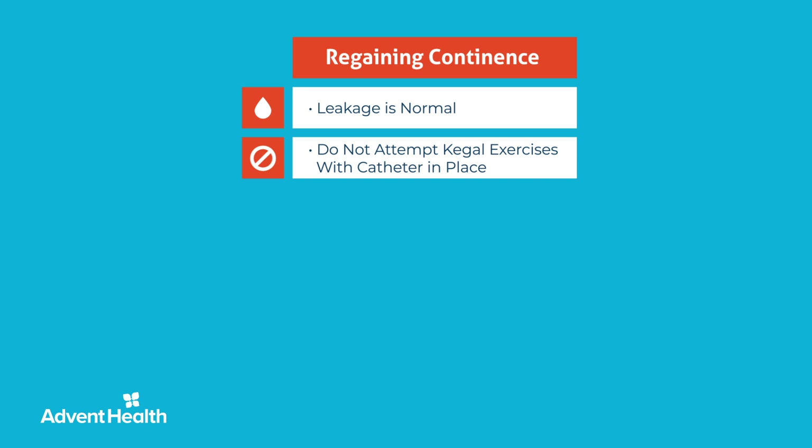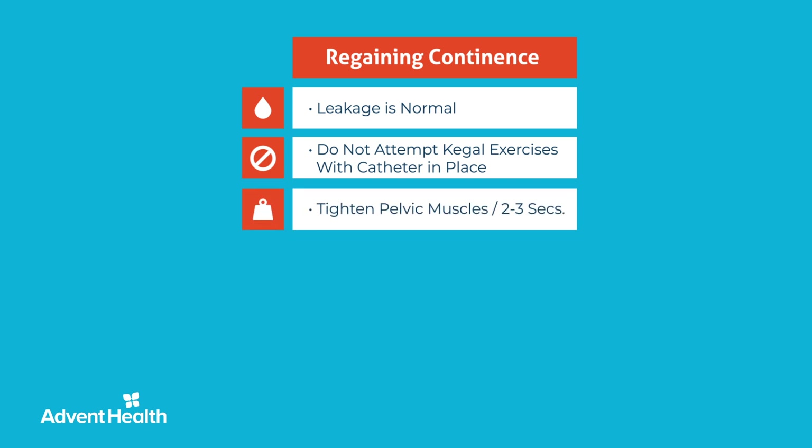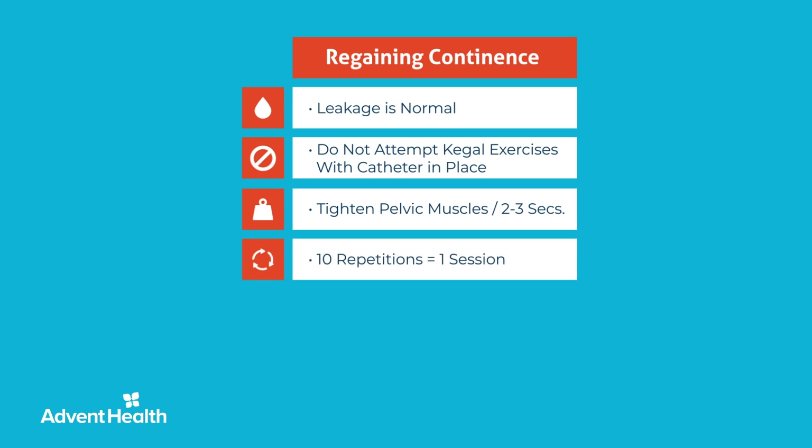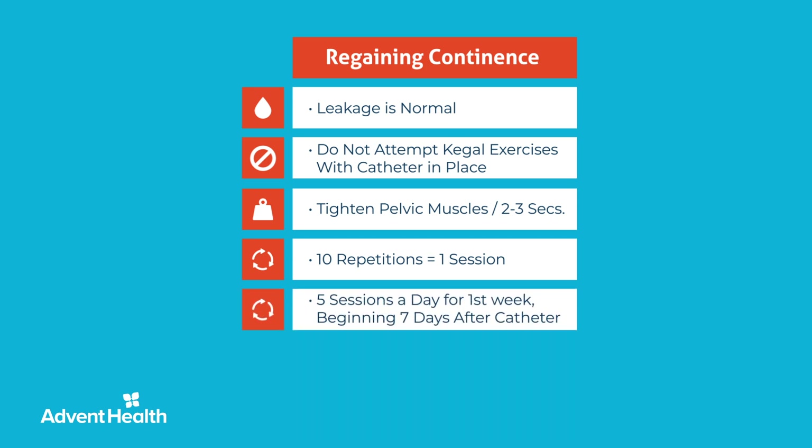To perform Kegel exercises, simply tighten the same muscles that you use to start and stop your urine flow. Keep those muscles tight for two to three seconds, and then release. This counts as one repetition. Perform ten repetitions to complete one session. Perform five sessions — 50 total Kegels a day — for one week, beginning seven days after catheter removal.